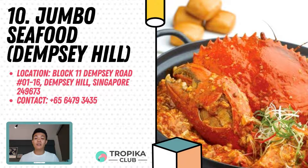In addition to serving its Jumbo Award-winning Chili Crab, Jumbo Signature Black Pepper Crab, Golden Salted Egg Prawns and Crispy Fried Baby Queen Squid, the chain of restaurants offers other innovative and distinctive menu items, including special seasonal dishes. Find them at Block 11 Dempsey Road, 01-16.